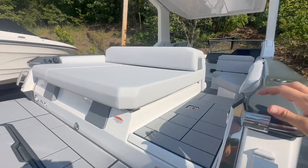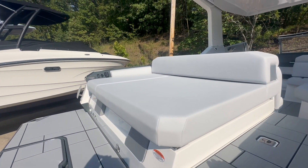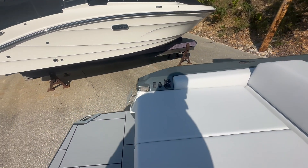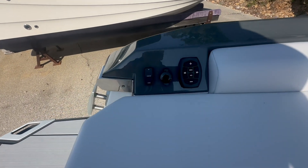Bear with me as I hop up here. You do have your swim seat back here for all your lounging, and you still have all your stereo control.